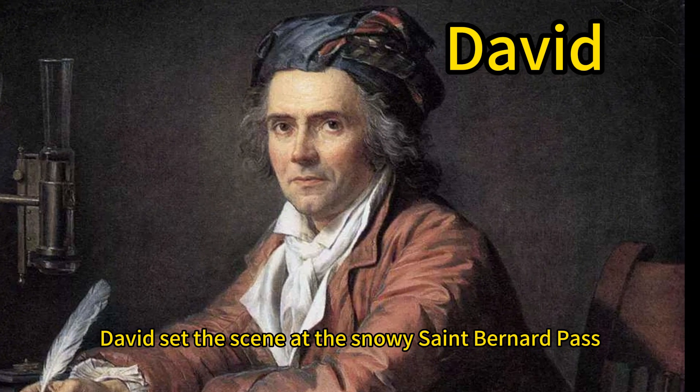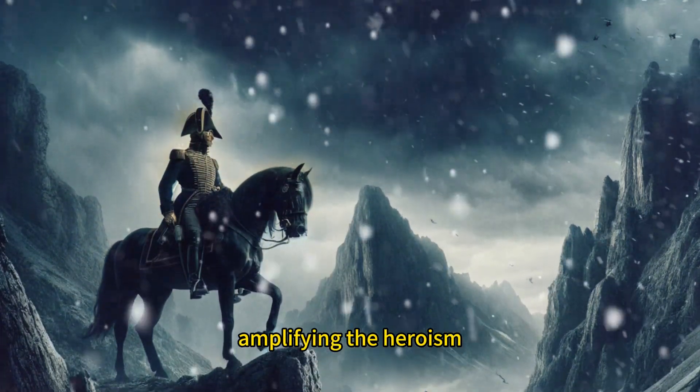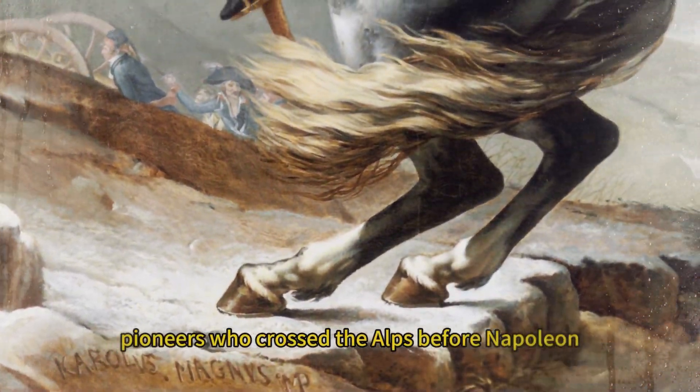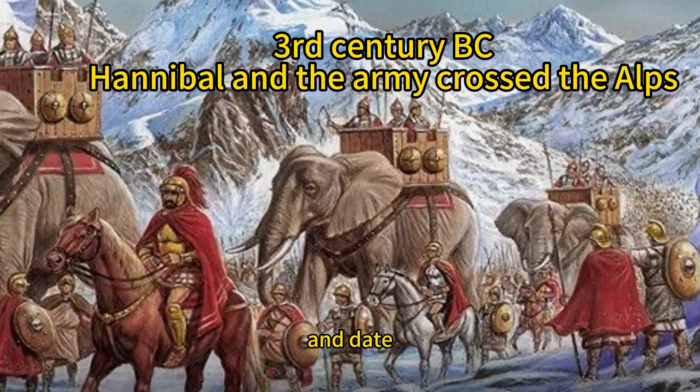David set the scene at the snowy Saint Bernard Pass, with a dark sky and dangerous terrain amplifying the heroism. The red cape makes the painting vibrant. The inscriptions on the rocks at the front mention pioneers who crossed the Alps before Napoleon. The horse's saddle is inscribed with the artist's name and date.